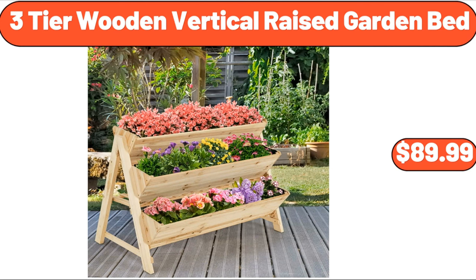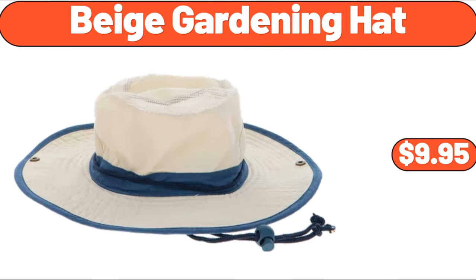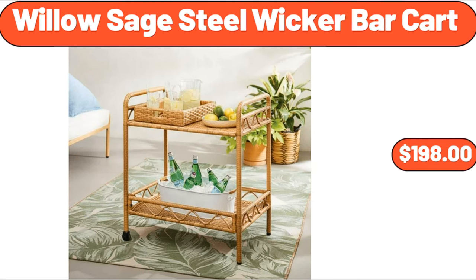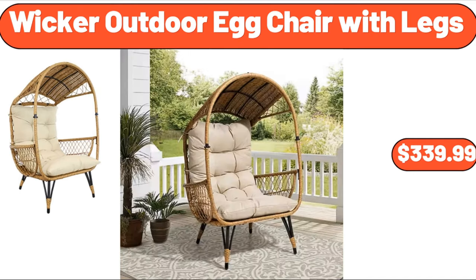Three-tier wooden vertical raised garden bed, $89.99. Food storage containers, eight-piece set, $14.99. Beige gardening hat, $9.95. Willow sage steel wicker bar cart, $198. Rafala stretch capri, $12.98.